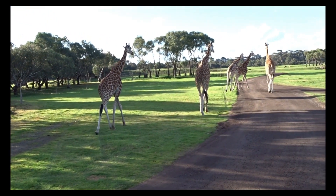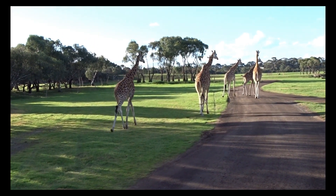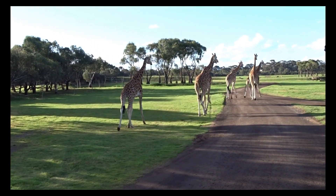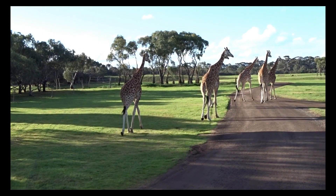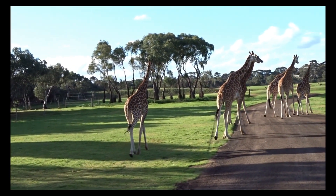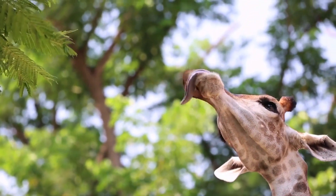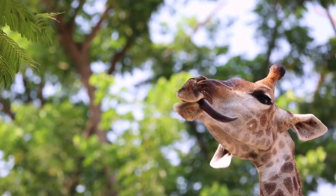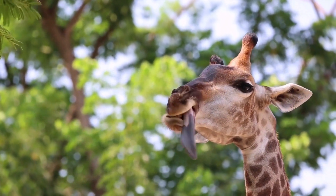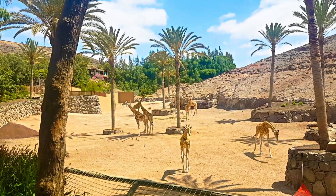Giraffe numbers have decreased in the past century. One subspecies, the West African or Nigerian giraffe (Giraffa camelopardalis peralta), is vulnerable, and another, the Uganda or Rothschild's giraffe (G. c. rothschildi), is near-threatened. While it historically lived in western Kenya, Uganda, and southern Sudan, the Uganda giraffe has been almost totally eliminated from most of its former range and now survives in only a few small, isolated populations in Kenya and Uganda.